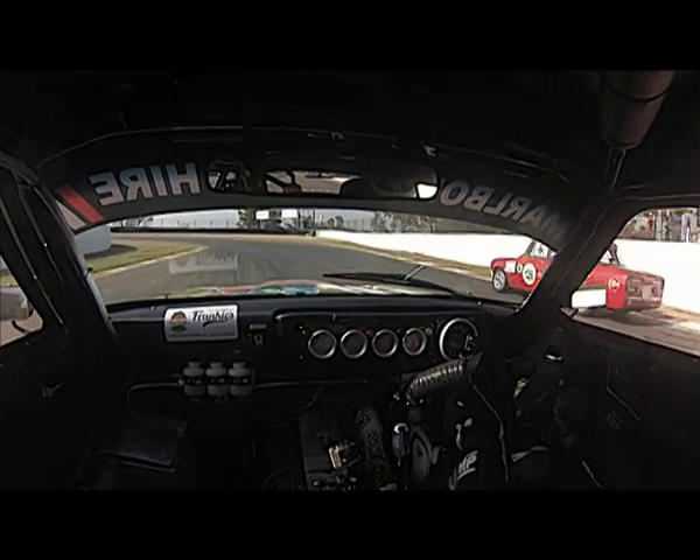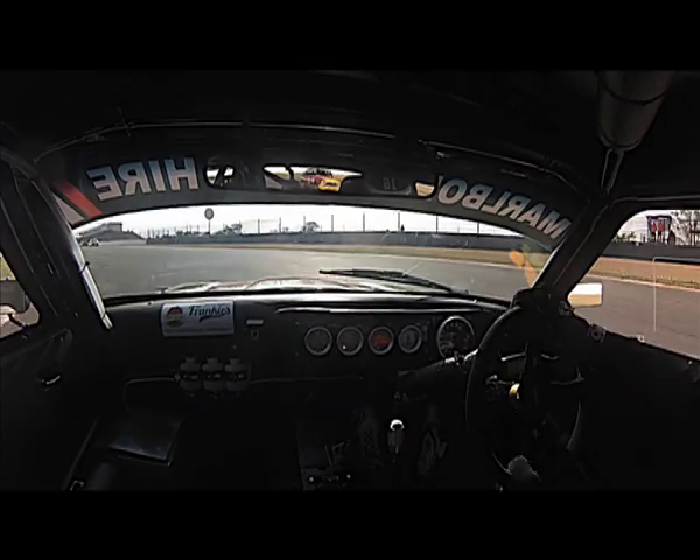Coming back to third gear, turning in, back on the power, heading towards the end of a qualifying lap of Kyalami.